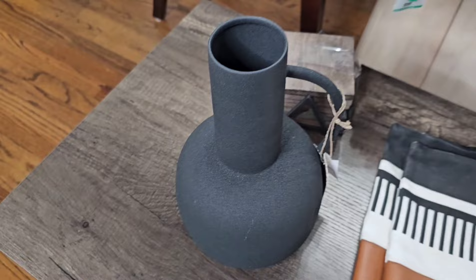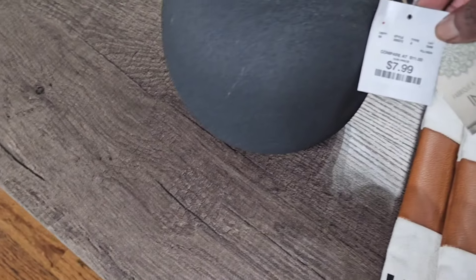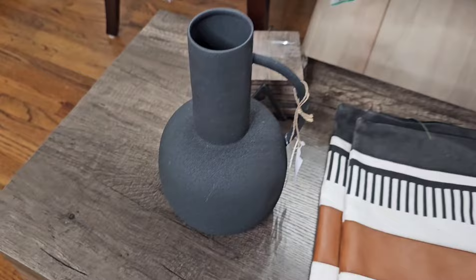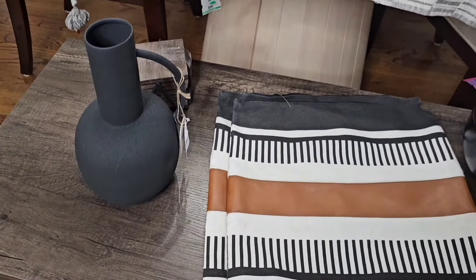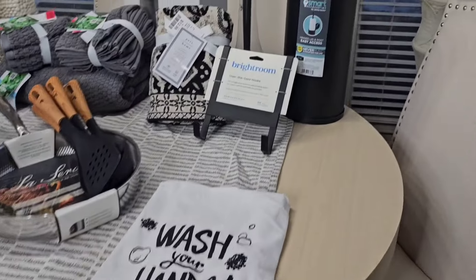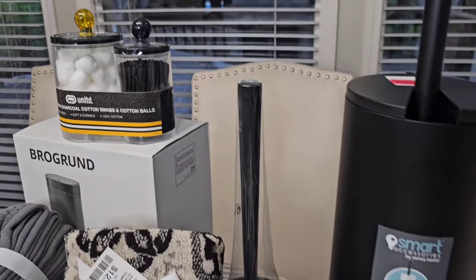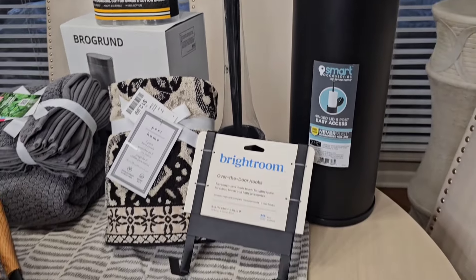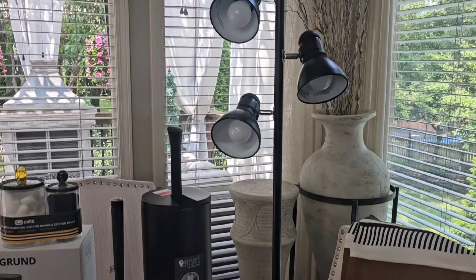We also found this vase from HomeGoods for $7.99. So those were a few of the home decor pieces. Then we got a few essentials for him — some towels, some bathroom items, and things like that. And he also got this nice floor lamp for his place.